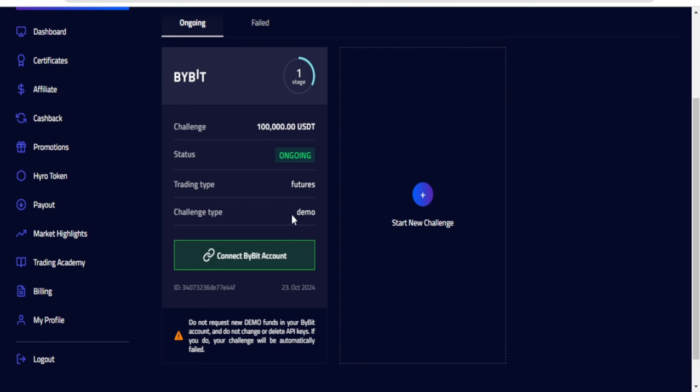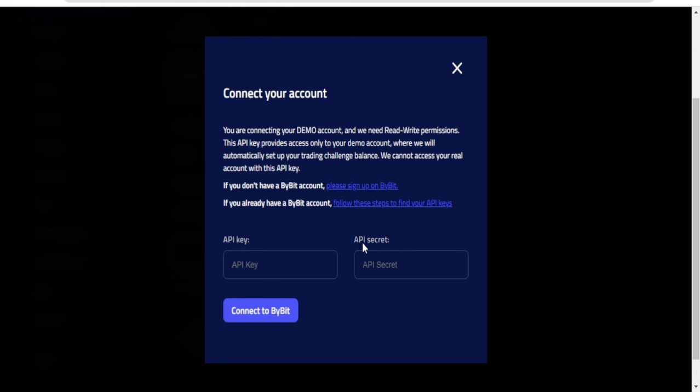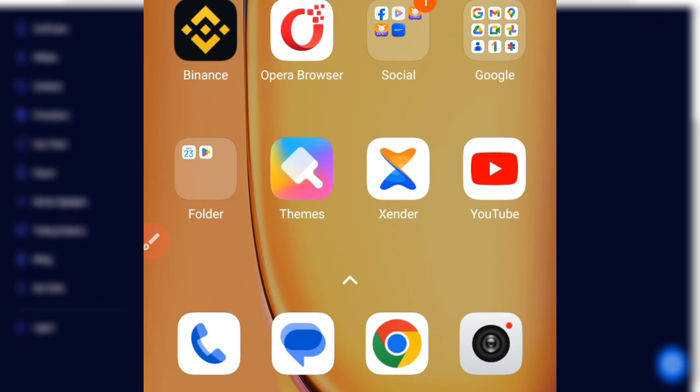Now we need to connect our Bybit account. Click on the connect Bybit account option, which requires your API key and secret key. I'll show you how to create this key on Bybit using your phone's browser. I previously showed this using the web version, but this time I'll demonstrate using the mobile app. You can see that HyruleTrader also created a video on this, but theirs was also a web version.